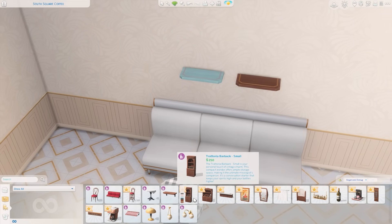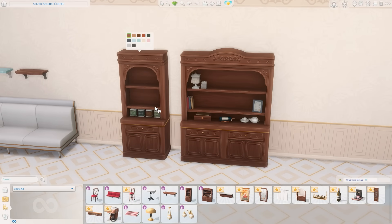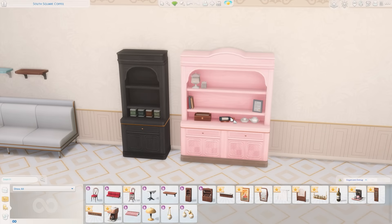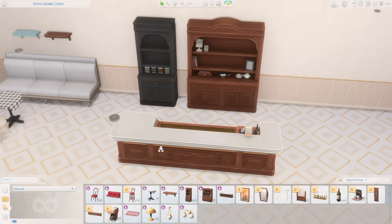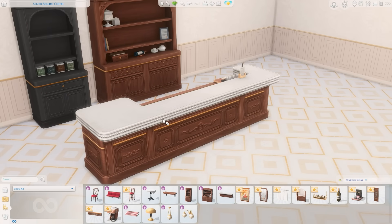Next up is the Trattoria bar back small. So we have a small bar back and a large bar back, which gives you options — I think that's quite nice. You could probably use this as just a nice kitchen piece, honestly. I like the details on this one with all the clutter with the wine down here and the jars up there. This is very, very nice. Next up is the Bistro bar. I love the style of this one — the details. Let's look behind it. This is so pretty. You can make some really high-end looking builds with this. I'm so excited to build with this.